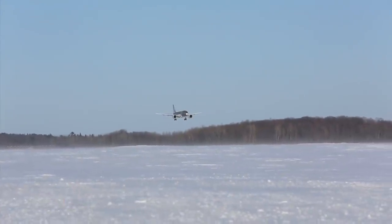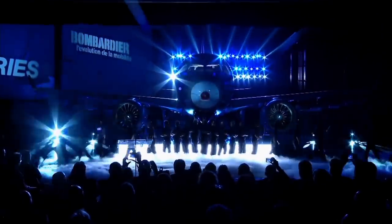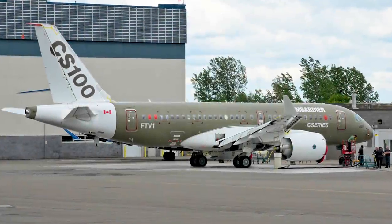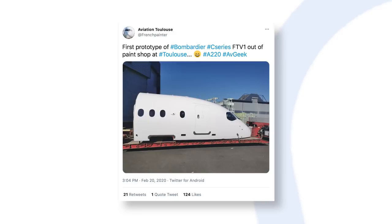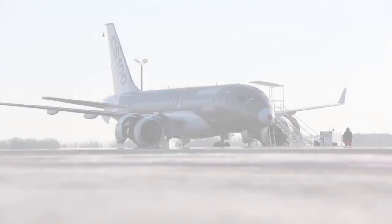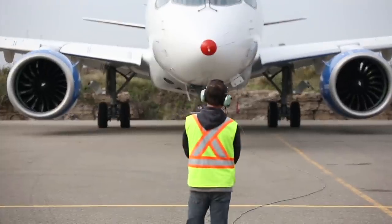The very first A220, built as the C-Series CS100, is preserved at Toulouse. In January 2020, its fuselage was cut into sections and used for training and trade shows. The second A220, or CS100, however, is active as a testbed, as is the first CS300.